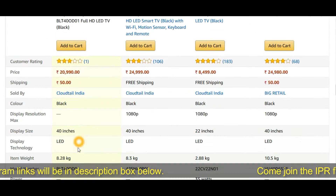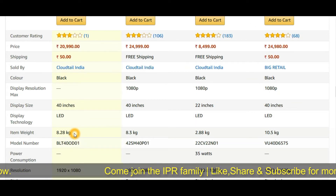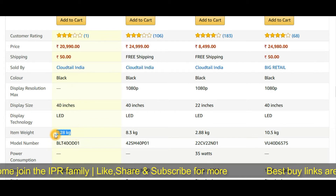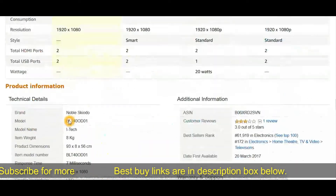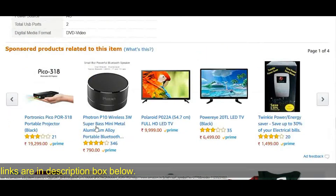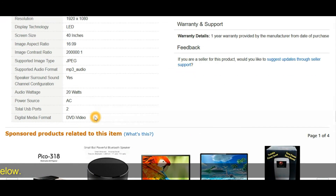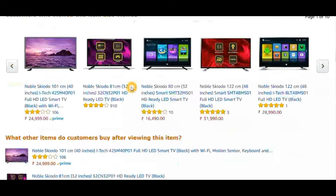The weight of this TV is important — especially if you're going to wall mount it, you want a light TV. This Noble TV weighs 8.2 kg. The seller is Amazon's Cloudtail, which is really good. It also supports all major formats, so you can plug in a USB or a portable hard drive and watch anything you want.